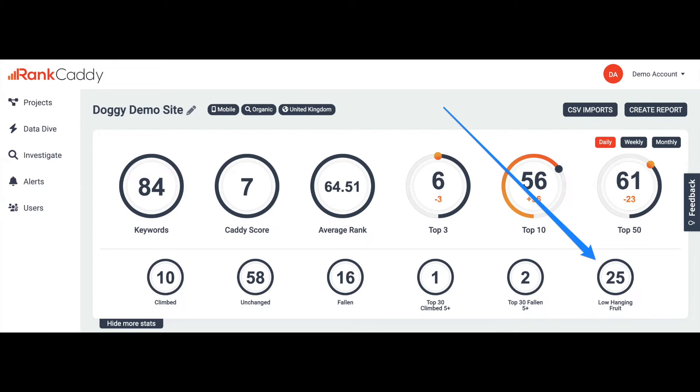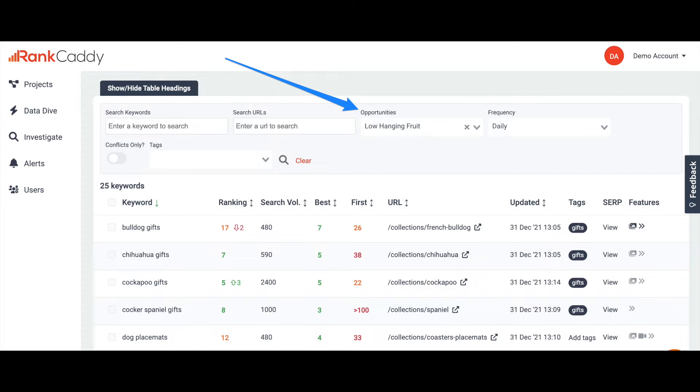So how do we find these opportunities? The easiest way to find these is using your rank tracker. In this example, I'm going to use Rank Caddy because there's a one click option for these in there. Go to your project in Rank Caddy. You can then find the low hanging fruit opportunities in two ways. The first is to click on the show more stats tab and just click on the low hanging fruit option. The second option is to go down to the rankings table and choose low hanging fruit in the opportunities dropdown. This will filter by keywords ranking between positions 4 and 30. So you have your low hanging fruit opportunities — but now what? And this is where many people just stop.